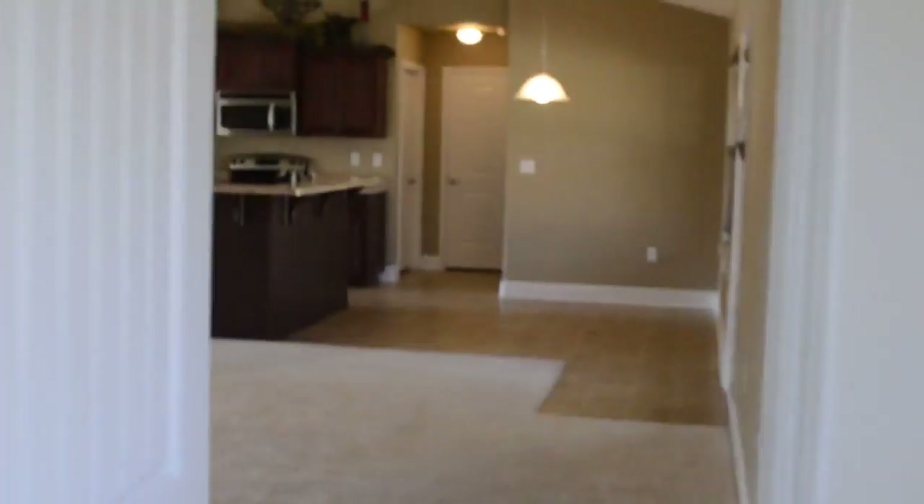Going back into the living room. Bedroom one — this bedroom also connects to the patio. Kind of a small bedroom. Average closet.